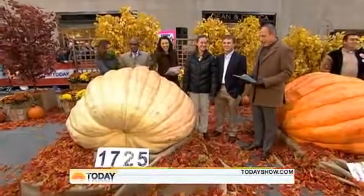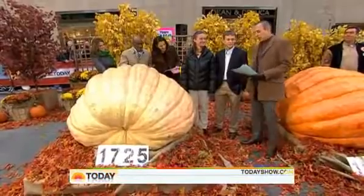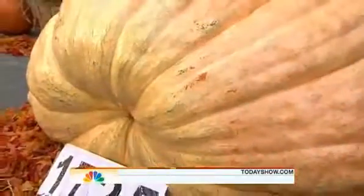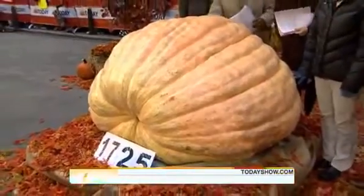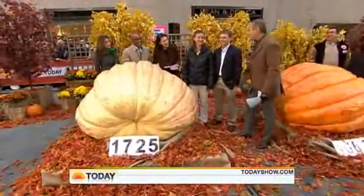Are you ready for some big pumpkins? I want to introduce Nick and Christy Harp. They have grown what is now officially the largest pumpkin in the world. Congratulations!